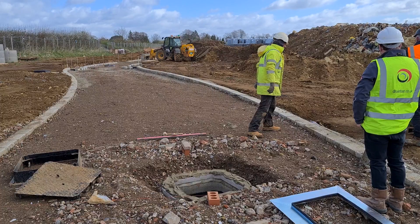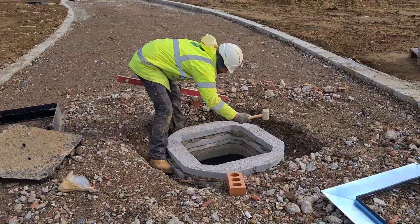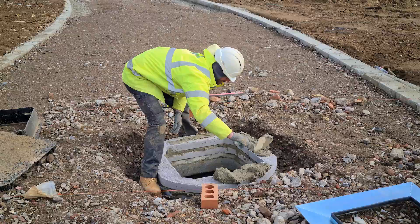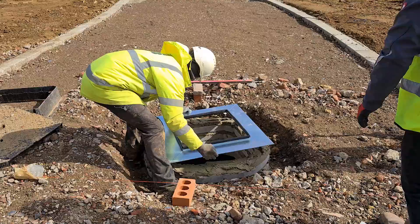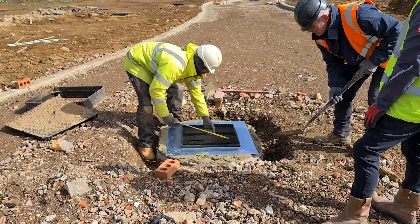In April 2022, we provided O'Halloran and O'Brien with a prototype product to be installed as an extended and ongoing trial. This prototype Muckstopper was installed at Oxford Park, Godalming in Surrey.